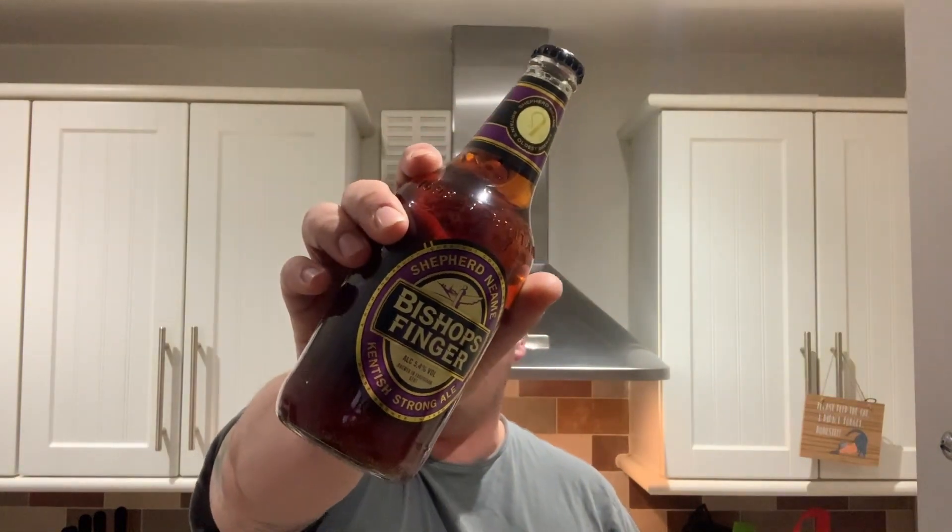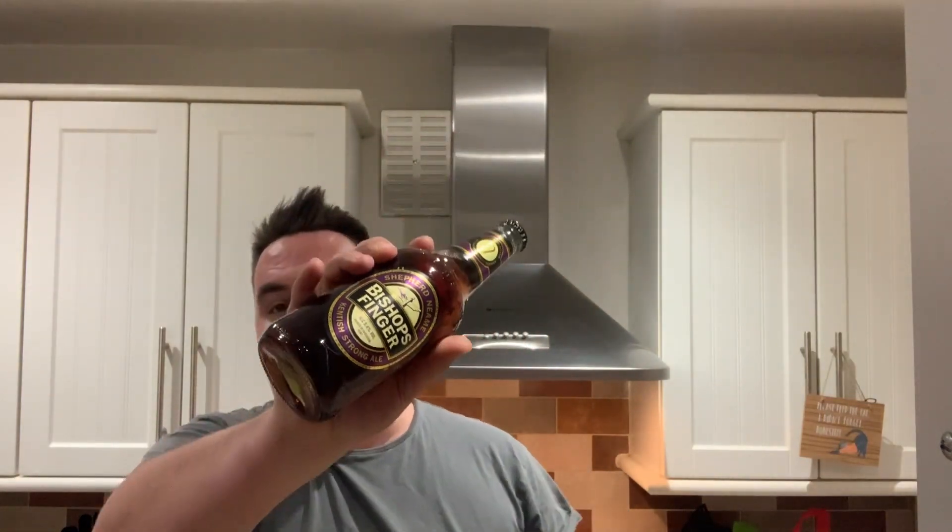Welcome along. Today on Supermarket Savers I've got a bottle of Bishop's Finger. I picked this up from Tesco because it's one pound seventy. Asda worked out at one pound eighty, Sainsbury's was one pound seventy-five, and Waitrose was one pound eighty-two as well.